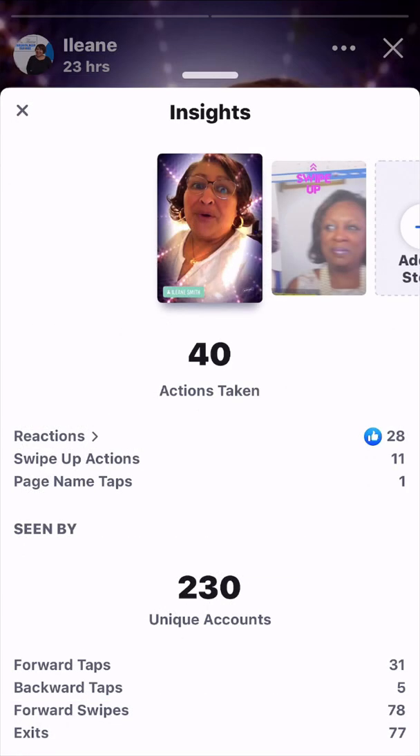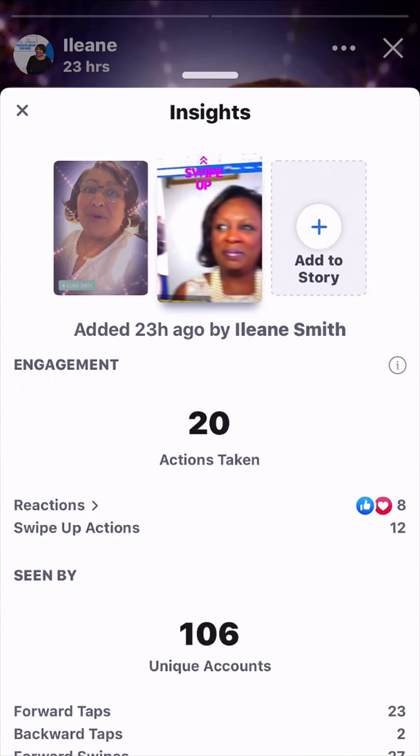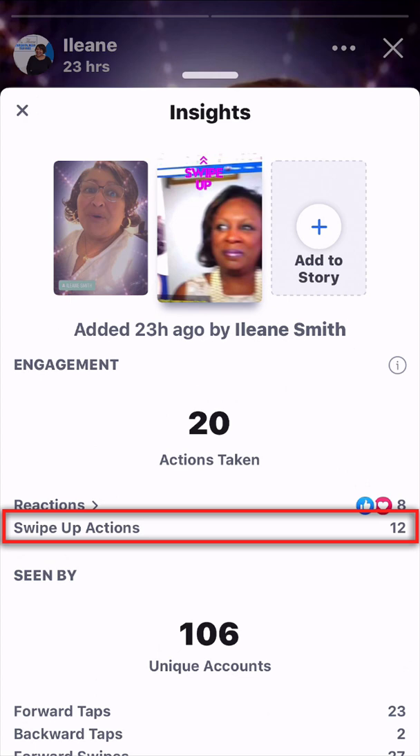Now I'm going to go to the next clip from my story — I want you to see the stats there. I actually created a boomerang because what I wanted to do with the story was to get folks to come over to the page and watch the video that I posted yesterday. Let's skip down to reactions — there were eight, and you see the thumbs up and the heart. Then swipe-up actions: 12. So even though less people saw this frame of the story, more people swiped up.